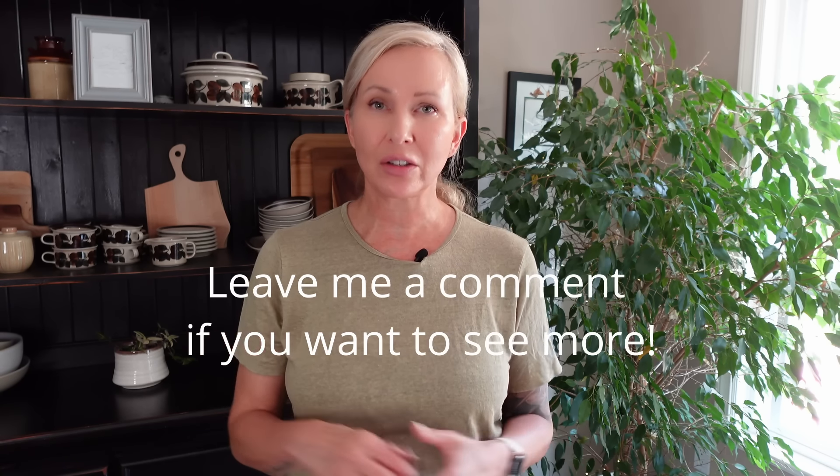Rye is so popular that another traditional rye dish I make and is really loved by all Finns is the Karelian pies — karjalanpiirakka. Watch this video next because I make it for the first time ever. Have a great week — see you in the next video. Bye!